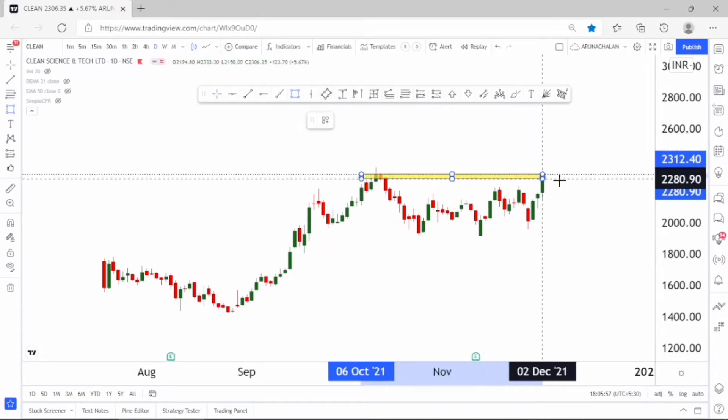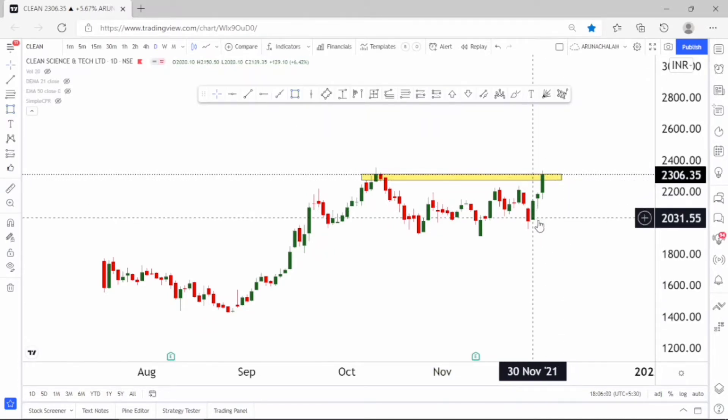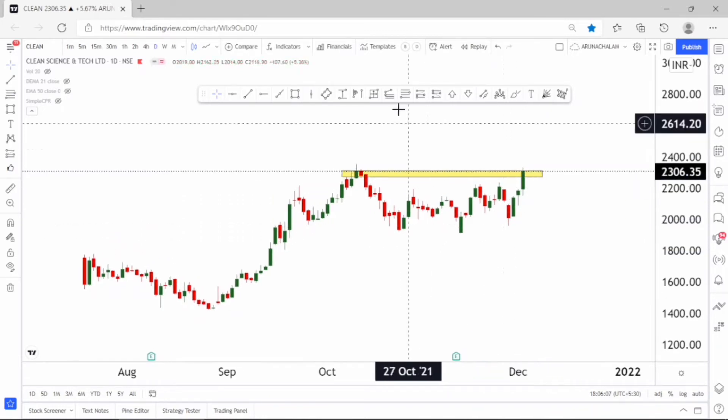After consolidating, the strength has been regained now. We can expect a fantastic rally if the stock holds above the price range of 2350.